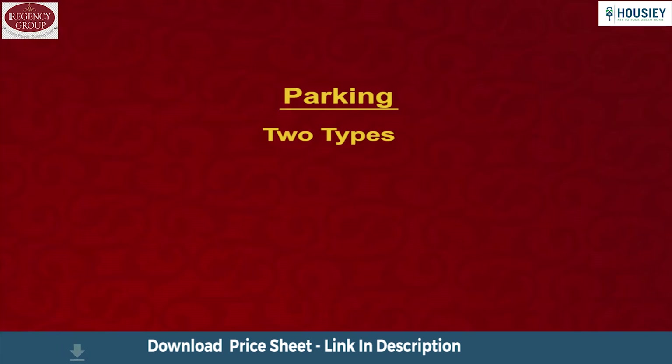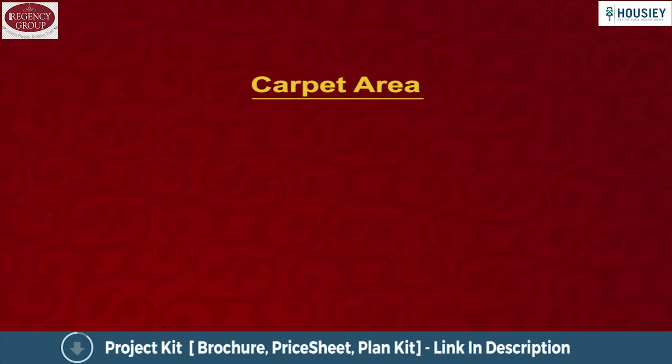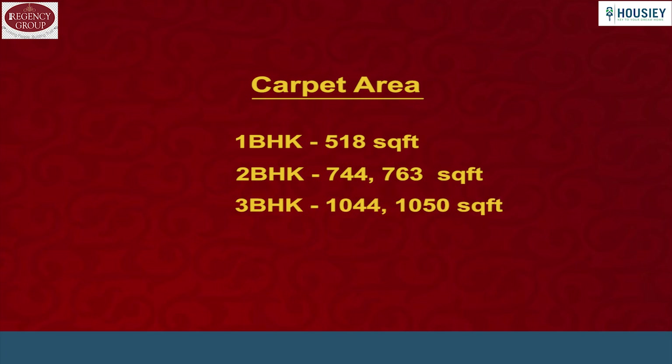Now the parking part. The project has stilt and podium level car parking facility. Coming to the carpet area — the project has 1, 2 and 3 BHK residences with 1 BHK area of 518 square feet, 2 BHK area of 744 and 763 square feet, and 3 BHK of 1044 and 1050 square feet usable carpet area.